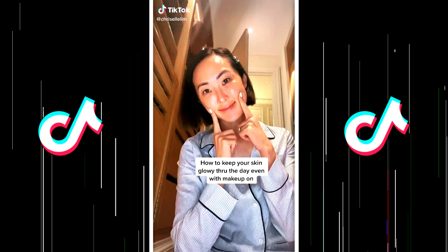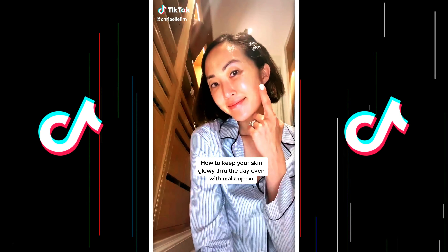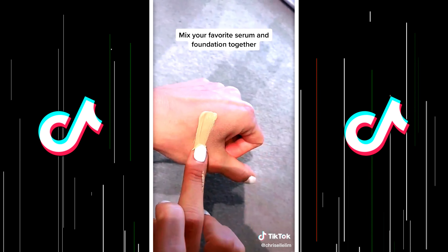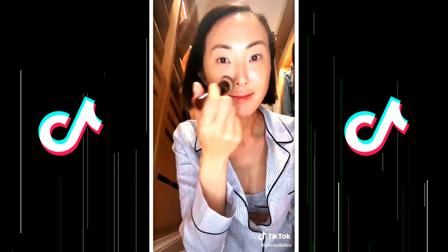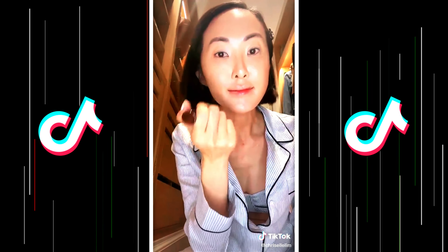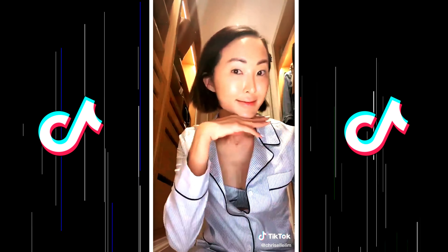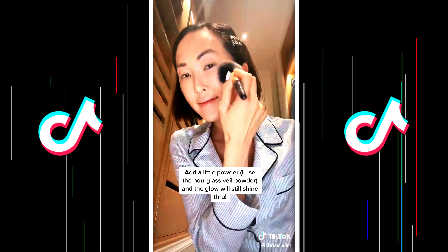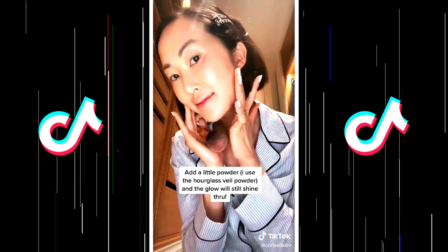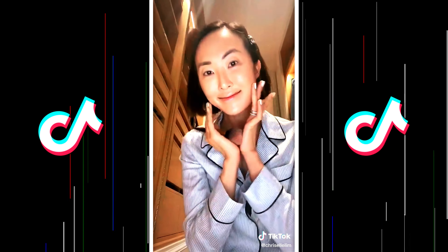Today's skin tip: how to keep your skin glowing throughout the day with makeup on. Get your favorite serum and your foundation and mix the two together. You will immediately see upon application that your skin looks extremely glowing. And if you're worried that your skin looks a little too glowy, apply a powder on top — and even with powder, your skin will glow through.